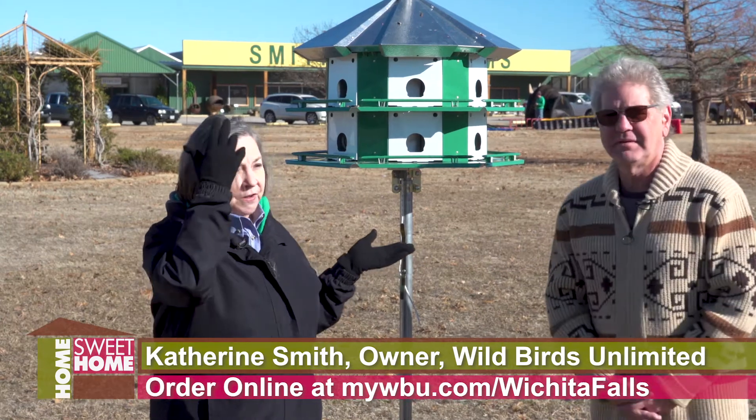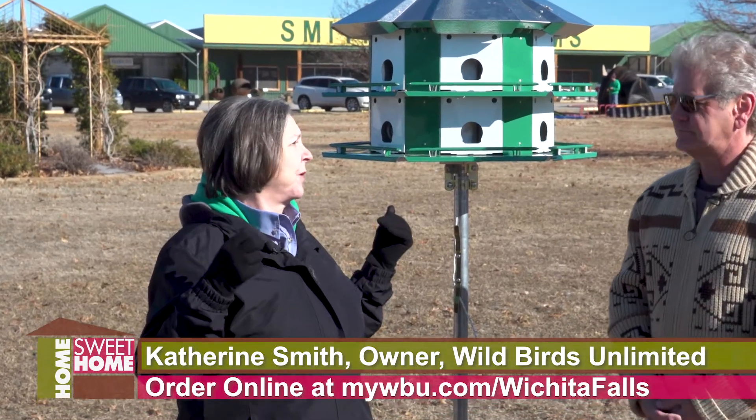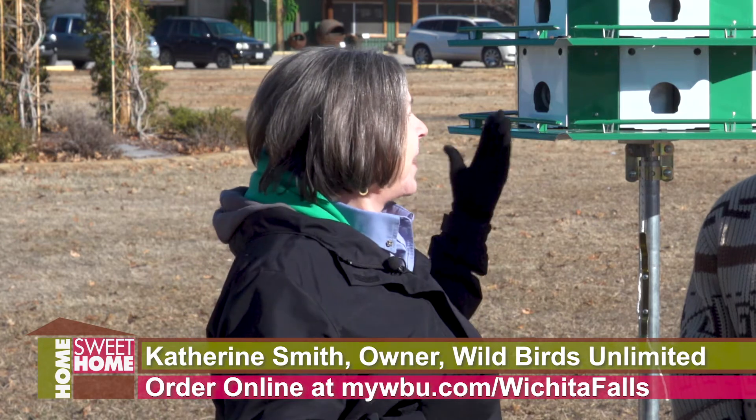In about February, their scouts — we call them the first birds — are going to start coming from South America. They'll migrate to South America in the wintertime. They come here for their breeding season, and so pretty quickly we'll start seeing a few purple martins coming, and they'll be looking for a house.